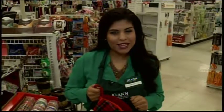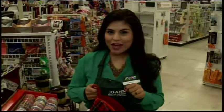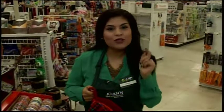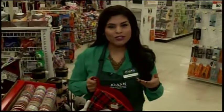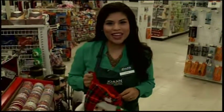Kristen Aguirre is live in Quincy this morning. She's at Joann Fabrics, and if you're looking for some last-minute stocking stuffers, she has some ideas for you. They're inexpensive and you can do it yourself. Coming up later in the show, Chris Taylor is going to show us some ways you can fill those stockings with some homemade items.